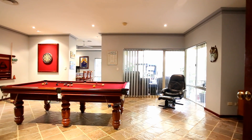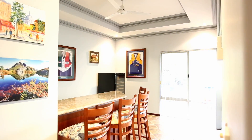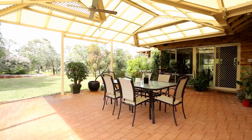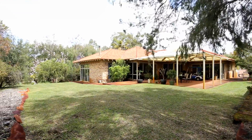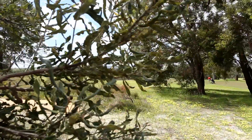Double doors open into a full-sized games room with a bar to service both indoor and out. The enormous residence sits on over an acre and backs onto the first fairway — perfect to drive straight out onto the golf course.